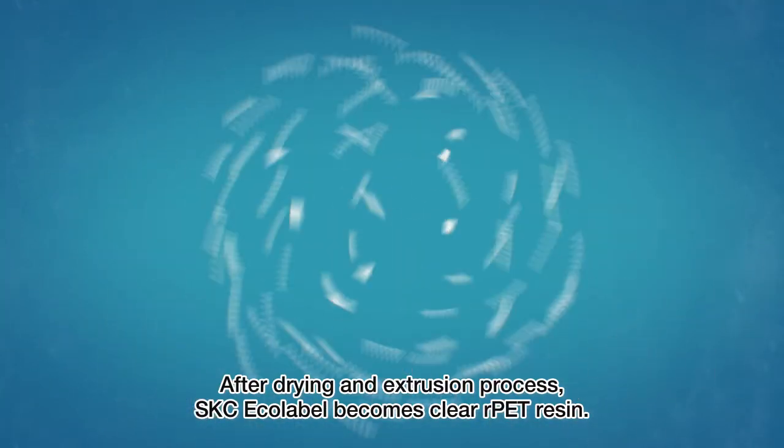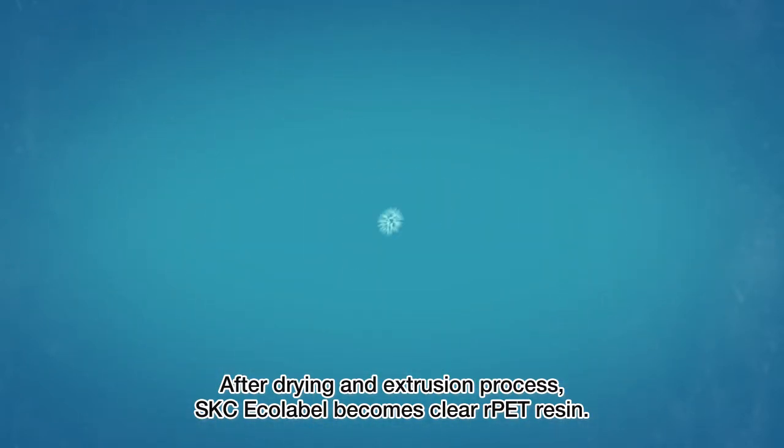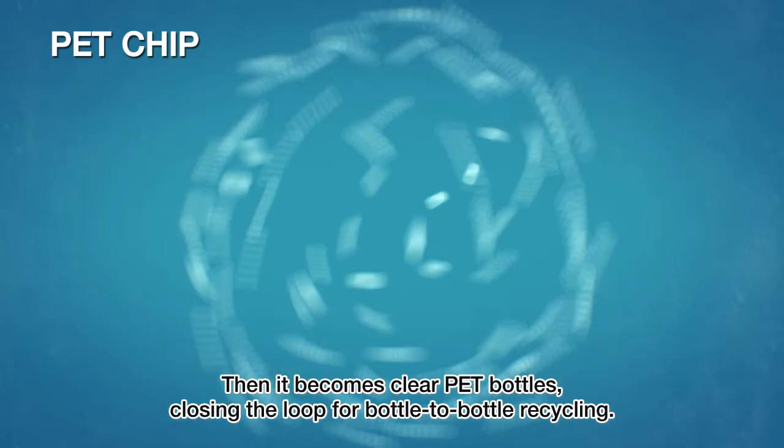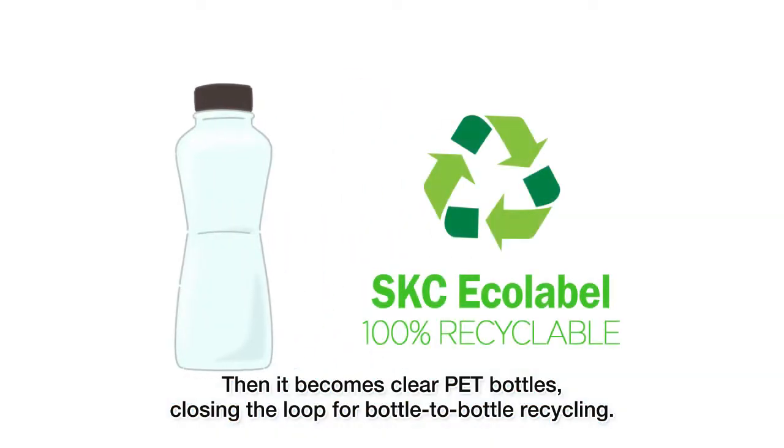After drying and extrusion process, SKC Ecolabel becomes clear recycled PET resin, which then becomes clear PET bottles, closing the loop for bottle-to-bottle recycling.